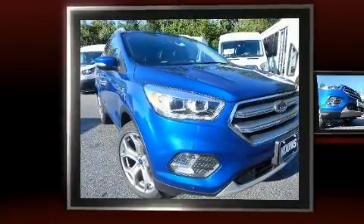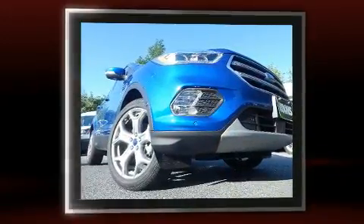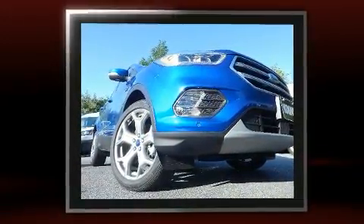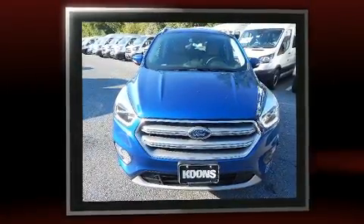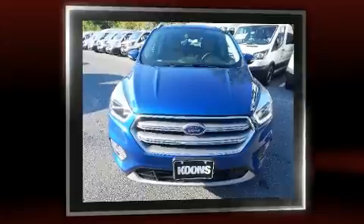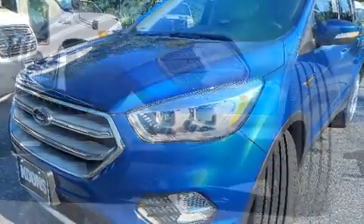You can expect a lot from the 2017 Ford Escape. It features four-wheel drive capabilities, a durable automatic transmission, and an efficient four-cylinder engine. A turbocharger further enhances performance while also preserving fuel economy.